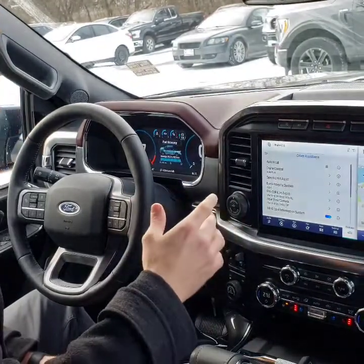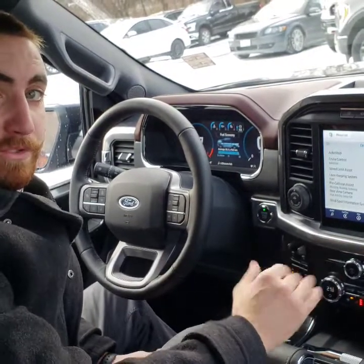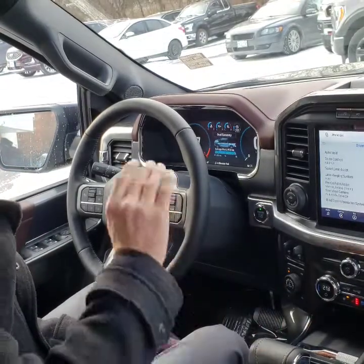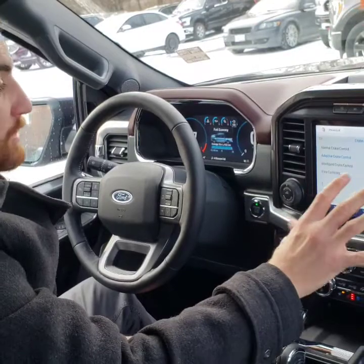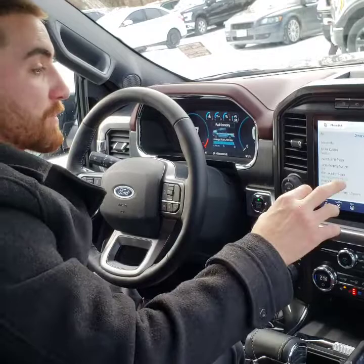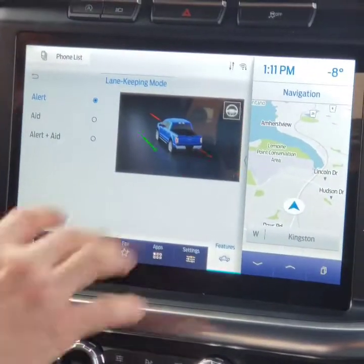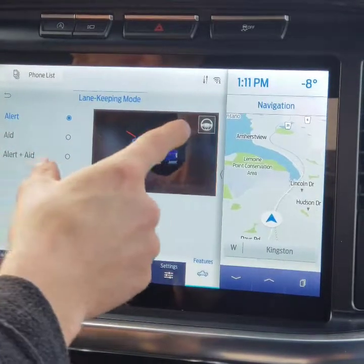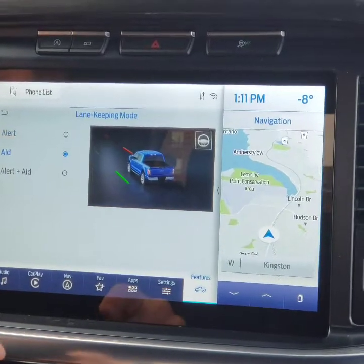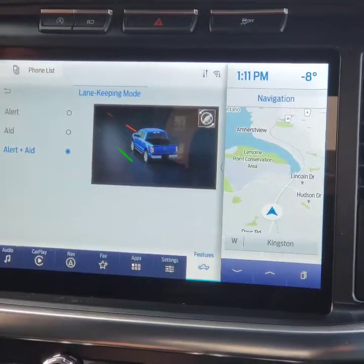Towing, owner's manual, driver assistance — this screen will look familiar to Lincoln and Ford drivers. Auto Hold means when you come to a complete stop, it'll hold the brake for you so you can pull your foot off. For cruise control, we have adaptive/intelligent cruise control, lane centering assist, and normal cruise control. Intelligent cruise control actually reads speed signs on the road. Lane keeping system — you can set it to alert, aid, or both. Alert vibrates the steering wheel; aid actually turns the steering wheel to bring you back into the lane.